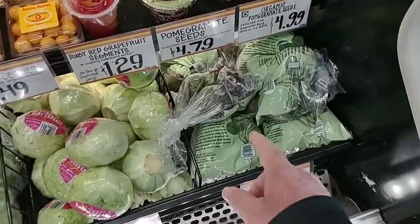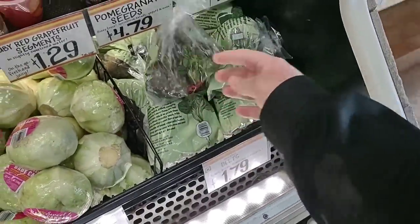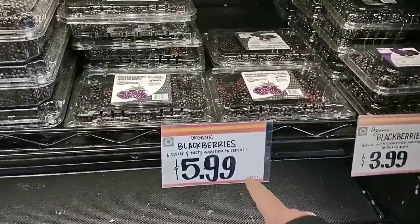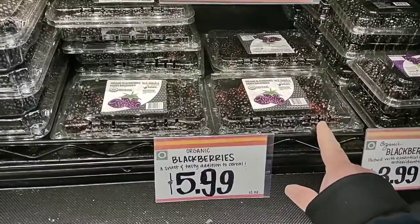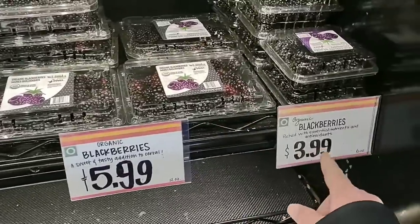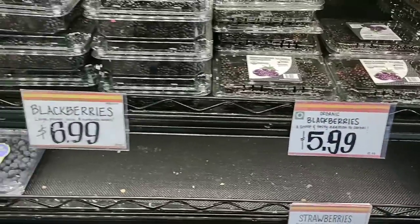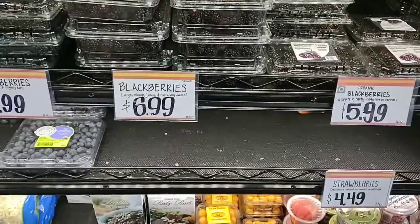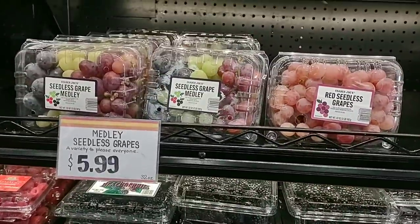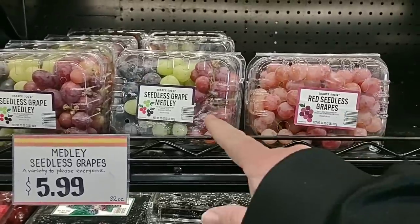They've got organic beets here — we get a lot of comments on beets — for $1.79. On the berries: organic blackberries, 12 ounces for $5.99 — double what you'd get at Kroger's 6-ounce pack. $3.99 for the single pack. If you like blackberries you might as well get the larger one and save a dollar. They've got a medley of seedless grapes for $5.99, though these are only 2 pounds.